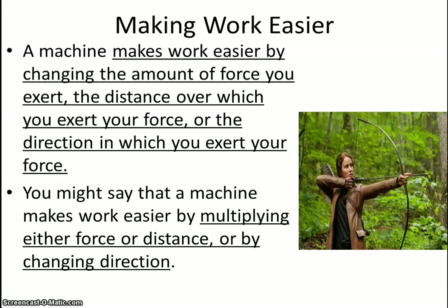Once again, these machines make work easier by changing the amount of force you exert, the distance over which you exert that force, or the direction in which you exert that force. Machines are making work easier on us by changing the force or the distance of our energy.